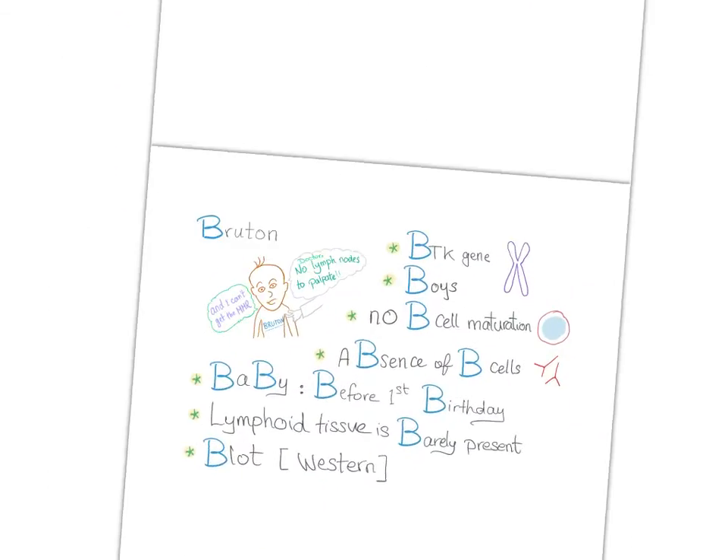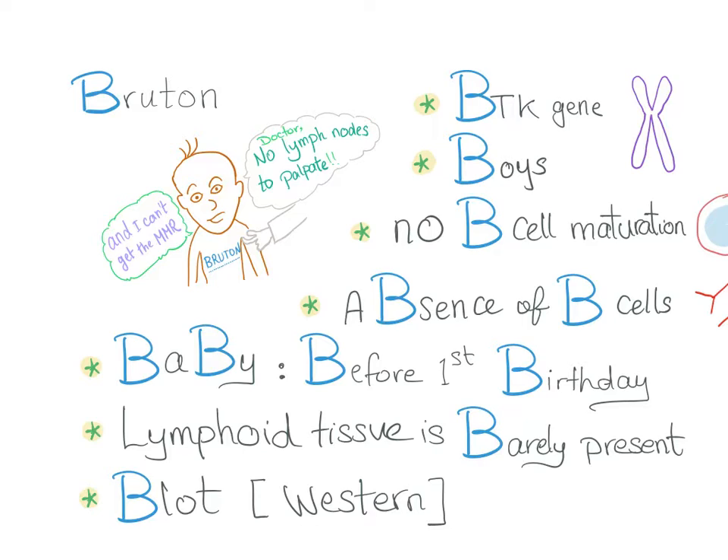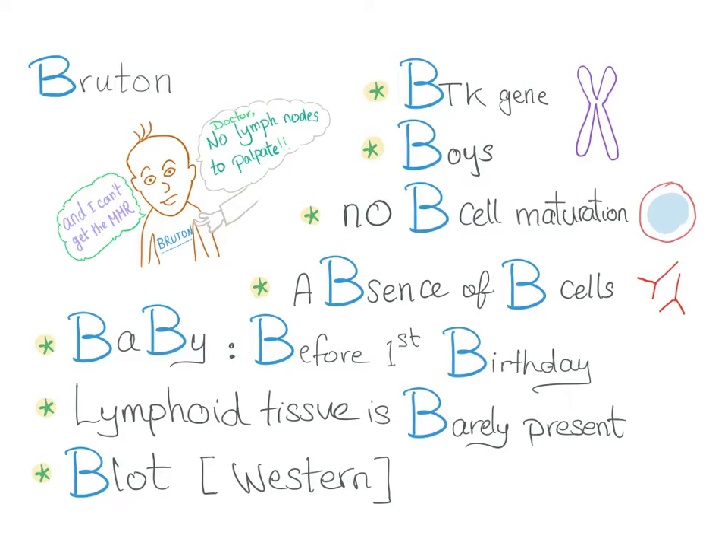Now let's get to the mnemonic. Bruton's agammaglobulinemia — everything starts with B or has a B. The problem, as we said, is in the BTK gene. It affects boys because it's on the X chromosome. There is no B cell maturation, so in the blood there is absence of B cells, and therefore absence of antibodies.